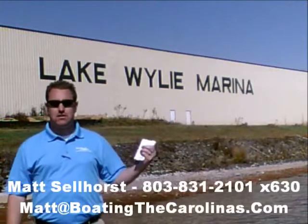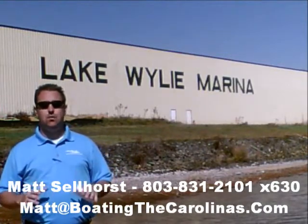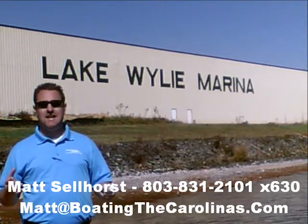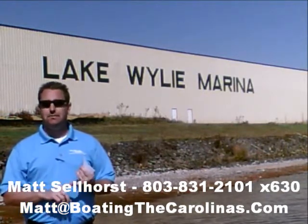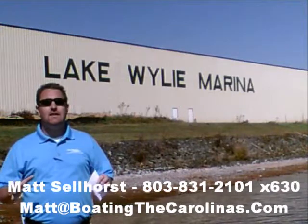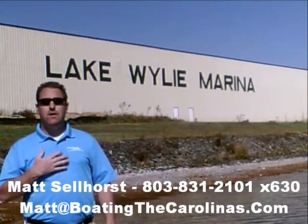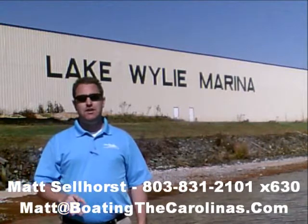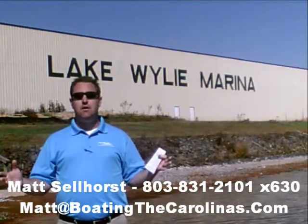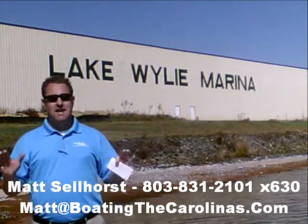Pleasure Boat Specialist Matt Sellhorst, Lake Wiley Marina here again with you. Thanks for checking out that video boat walkthrough. If you like the boat, give me a call: 803-831-2101, extension 630. Or email me at matt@boatingthecarolinas.com. We can talk about how to lock in that boat with a $500 refundable deposit, answer any questions, or make an offer. I'm the only Pleasure Boat Specialist with a no-sales-pressure guarantee — I'm not going to give you the hard sell. I'll show you any new or pre-owned boats you're interested in, answer your questions, and give you time to make sure you're getting the right boat at the right price.